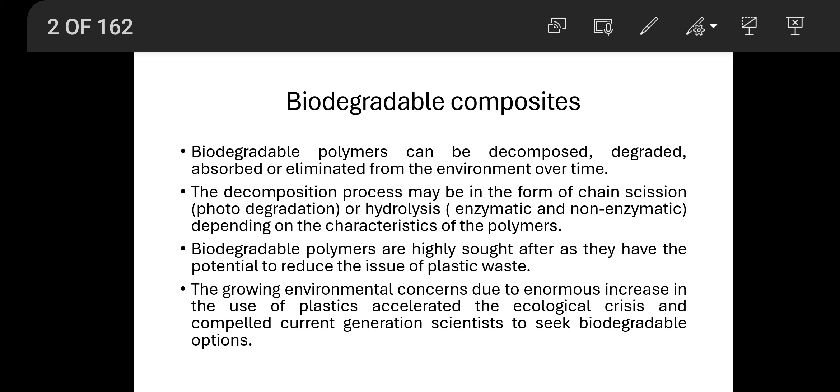Biodegradable polymers are highly sought because of environmental concerns today. People are very much interested in the environmental impact of different products. Non-biodegradable polymers make a greater environmental impact, but biodegradable composites are eco-friendly. The growing environmental concerns due to the enormous increase in the use of plastics has accelerated the ecological crisis and compelled current generation scientists to seek biodegradable options.